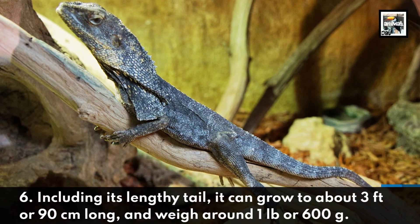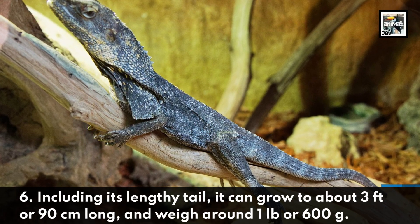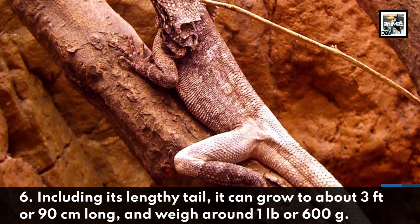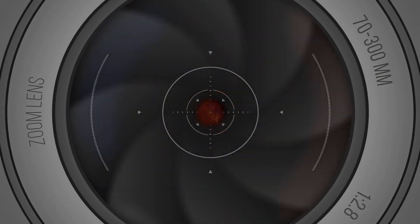Including its lengthy tail, it can grow to about 3 feet or 90 centimeters long and weigh around 1 pound or 600 grams.